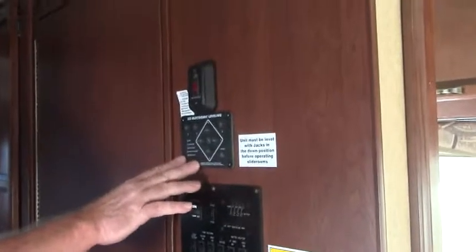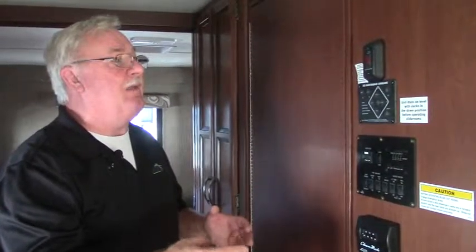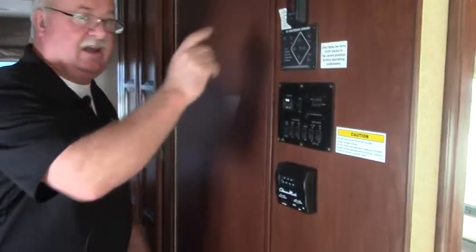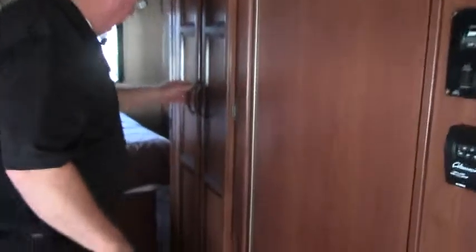Over here is a beautiful, very well-done bathroom. It's all-in-one, so you don't have the shower on one side and the toilet on the other. There's also a command center right here. The leveling jacks on this coach are located right here — automatic type, which is becoming more and more popular. All you do is turn it on, hit auto, and the jacks come down. You're all leveled up.